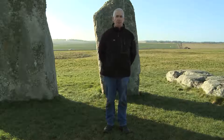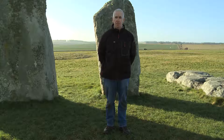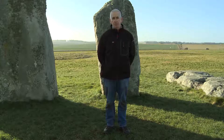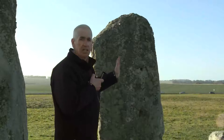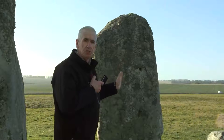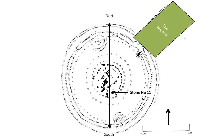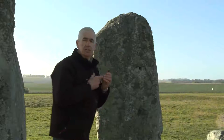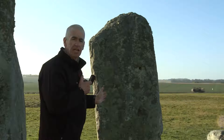I said at the start of the video that stone number 11 was important for two reasons. The first reason was for the geometry of Stonehenge; the second reason is the astronomy of Stonehenge. It is no coincidence that stone number 11 is aligned exactly north-south at Stonehenge — there is a north-south alignment cutting right through the centre. If I measure the orientation of this stone it is due south, 180 degrees azimuth.